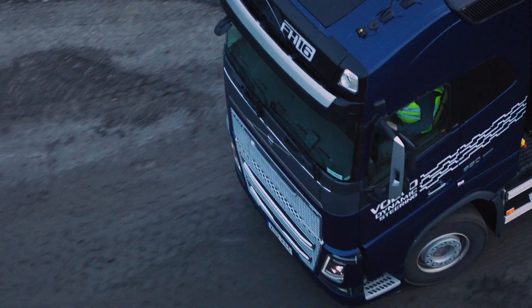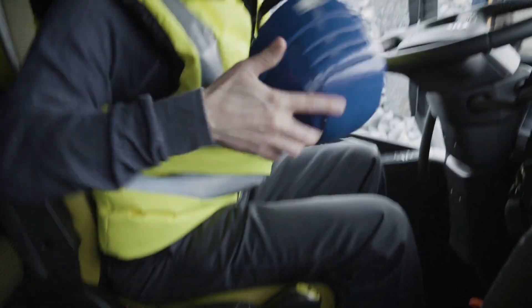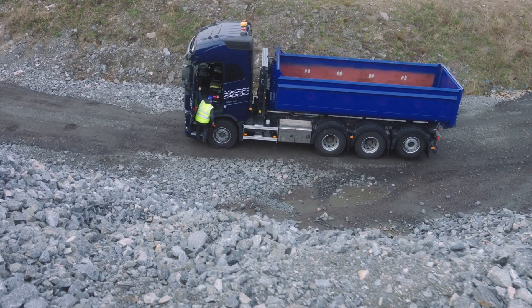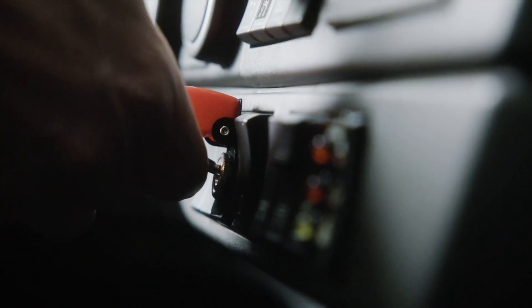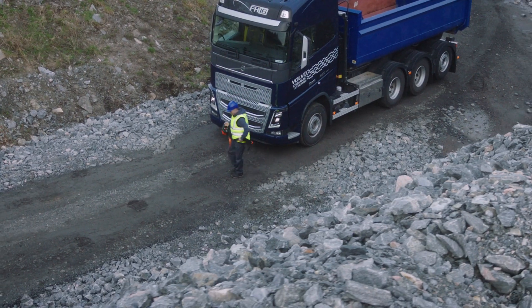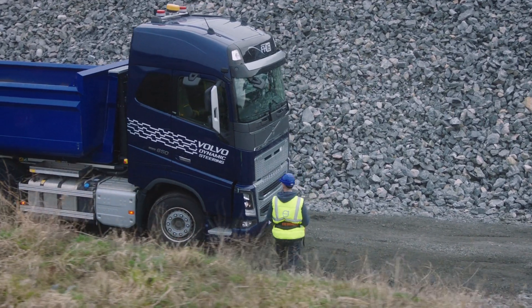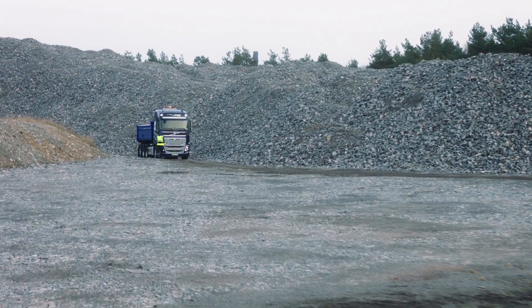There are many situations when a driver needs to move their vehicle a short distance at a time. That can mean climbing in and out of the cab over and over again or needing support from another driver. With Volvo Trucks' new Volvo Dynamic Steering with External Steering feature, the truck can be controlled from the outside, freeing the driver to manage other tasks. It removes the need for a second operator and reduces injuries and delays.